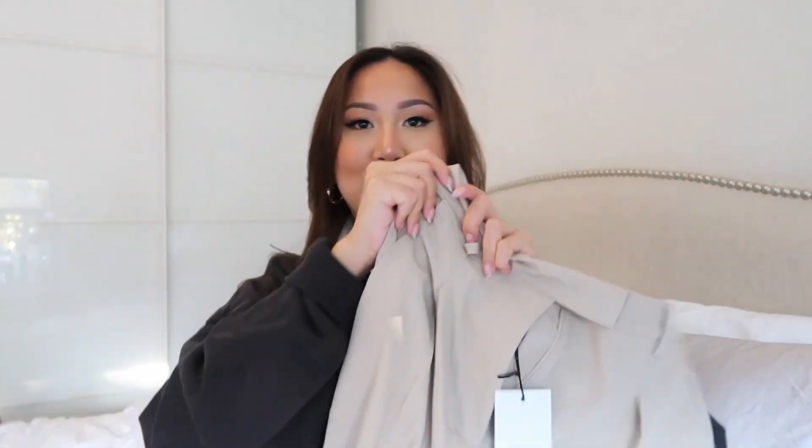If you already know my taste then you'll already know what's to come. I got these cute beige pants — kind of flared or straight at the bottom. It actually says it's a straight suit pant in gray, and I got it in a Euro 34. I wear a 25-26 in jeans, mainly 26, and the Euro 34 which translates to a US size 4 fit me perfectly.